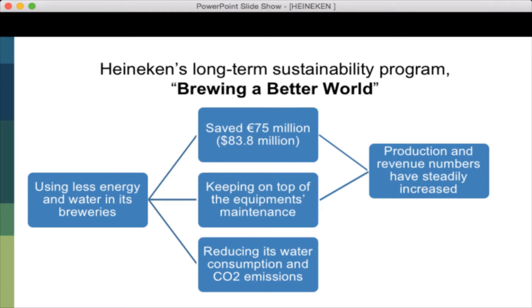Brewing a Better World is Heineken's long-term sustainability program, which has helped manage optimal efficiency. In 2015, Heineken saved €75 million over six years by using LED energy and related programs. Besides cost savings, keeping on top of equipment maintenance is a key role to minimize production costs. As a result, production and revenue numbers for Heineken have steadily increased. Heineken is also making green investments, transitioning to small solar and wind power brewing equipment and using greener engines in their breweries, helping to reduce water consumption and CO2 emissions.